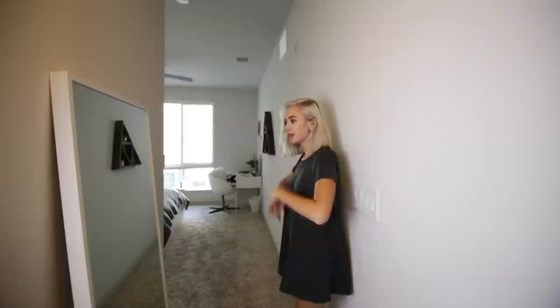Okay, let's get started with the video. I can't wait to show you my room. Let's go! Hey guys, welcome to my room. Come on in. Let's go. So here's my mirror.